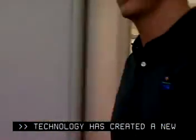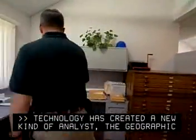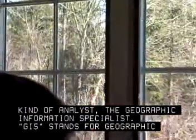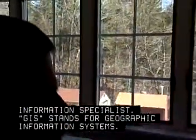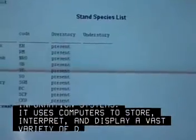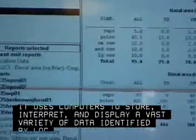Technology has created a new kind of analyst: the Geographic Information Specialist. GIS stands for Geographic Information Systems. It uses computers to store, interpret, and display a vast variety of data identified by location.